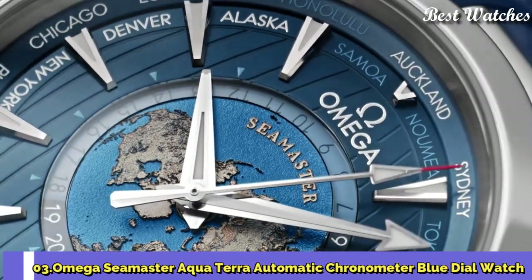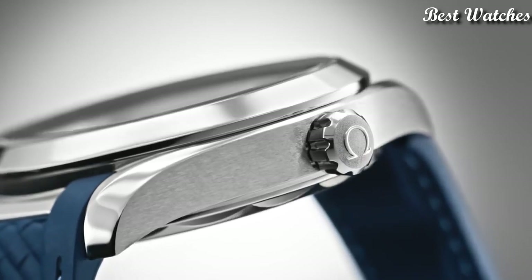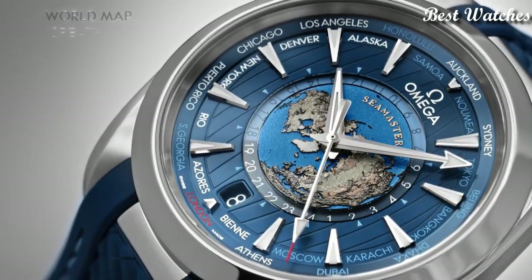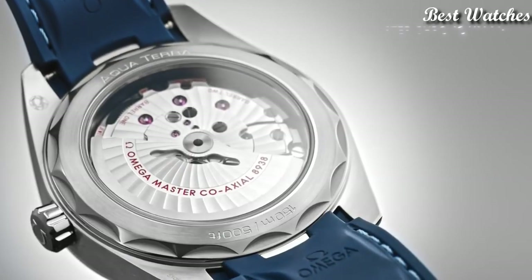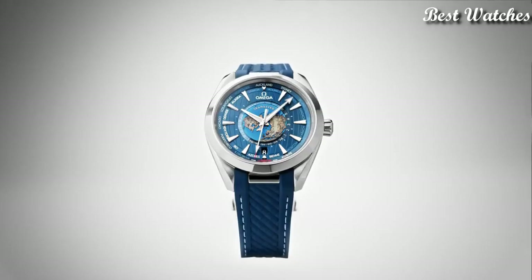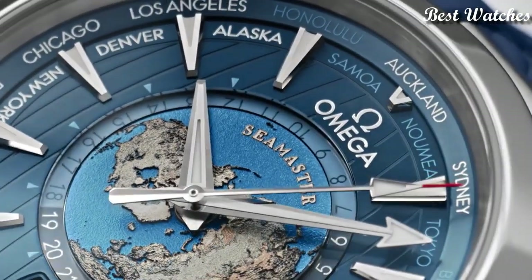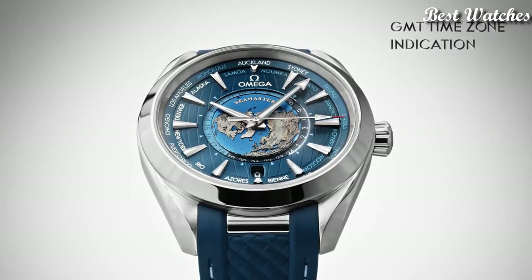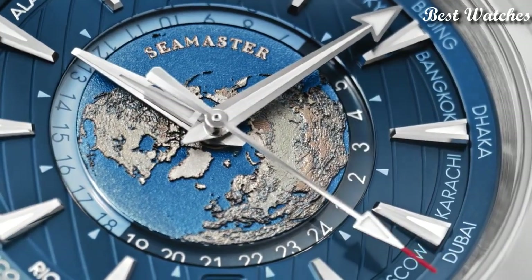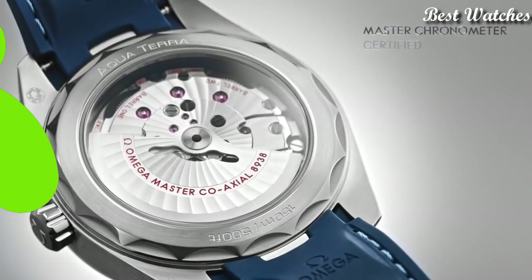Number 3: Omega Seamaster Aqua Terra Automatic Chronometer Blue Dial Watch. Stainless steel case with a blue rubber strap, fixed stainless steel bezel, blue dial with luminous silver-tone hands and index hour markers, 24-hour markers, world time cities around the outer rim, analog dial type, automatic movement, scratch-resistant sapphire crystal, screw-down crown, case size 43mm, bandwidth 21mm, water resistant at 150m. Functions: world time, GMT, second time zone, hour, minute, second. Coaxial escapement, chronometer, shock resistant, Swiss Made.